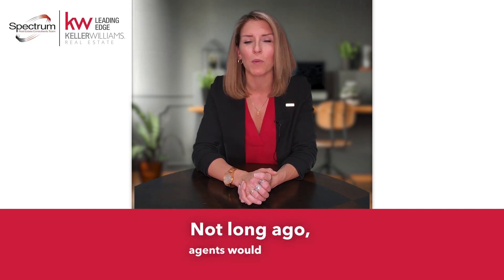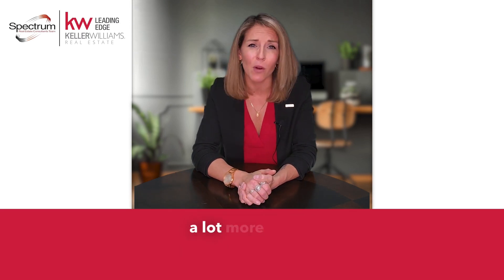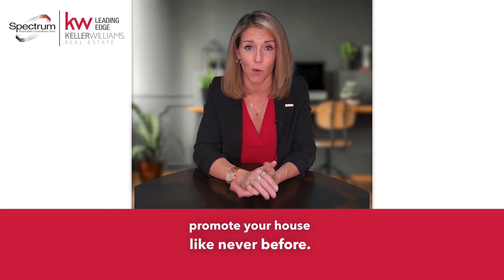Not long ago, agents would promote your house by taking photos, putting your home in the MLS, sticking a sign in your yard, and hoping it sells. But now we have a lot more at our disposal with technology that allows us to promote your house like never before.